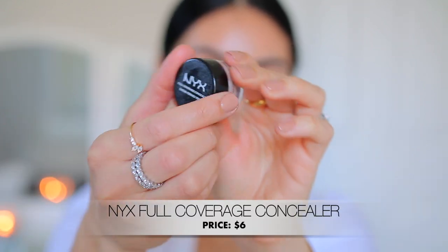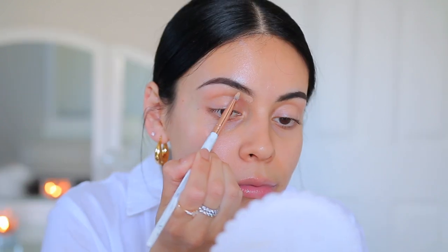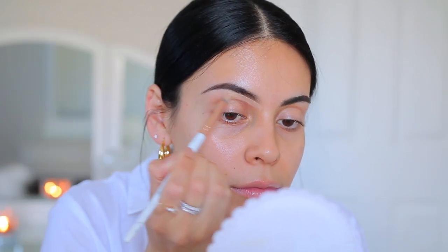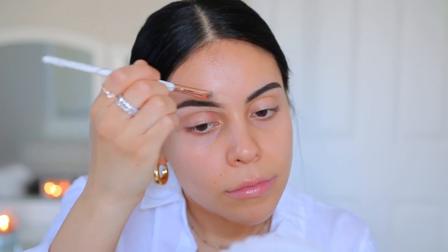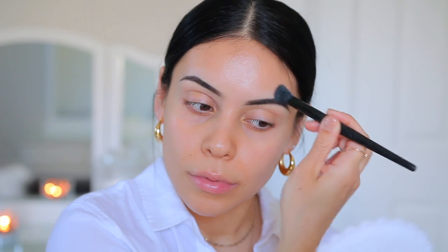We have another NYX product — all the brow products I'm using today are from NYX. This is the Full Coverage Concealer from them in the shade Beige. I love this for cleaning up the brows — I pretty much use this every time I do my makeup. I love the formula of it. If you can't find this, any stick foundation or concealer will work, but this one's a little bit thicker so it's perfect for being really precise with your brows. Brows are all done — definitely check out NYX for brow products.